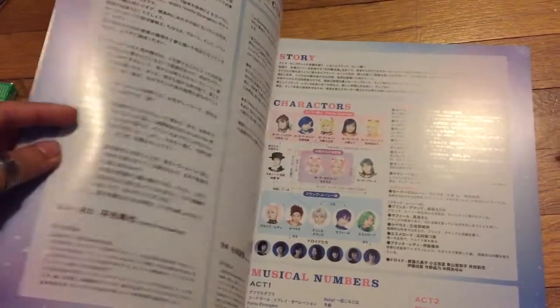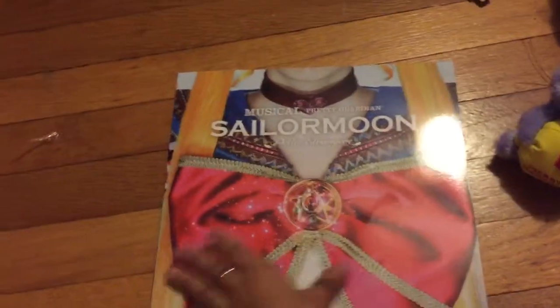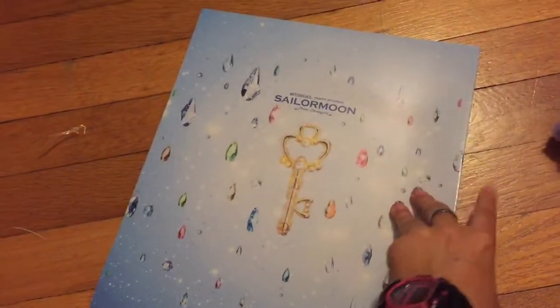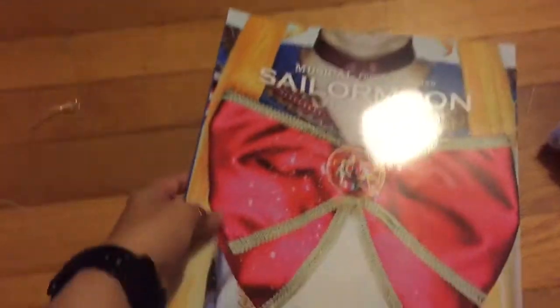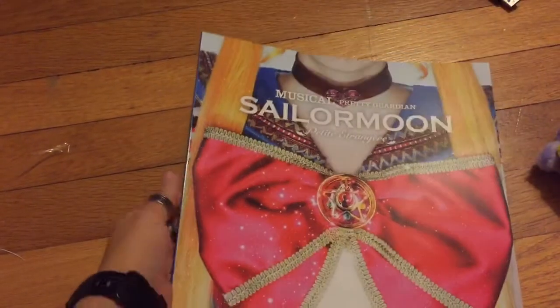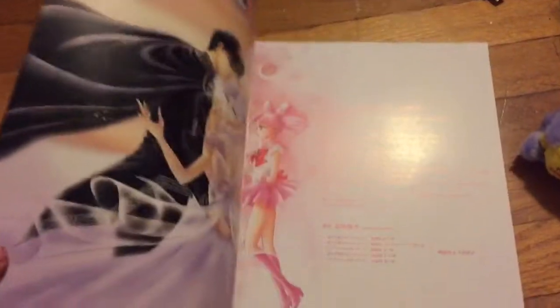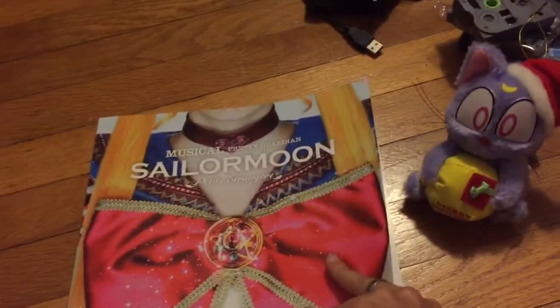I don't know what this says. This is weird. Technically this should be the front, because in Japan they read from right to left, but the cover is with the binding on the left side. I'm a little confused, but whatever. I thought I was looking at the back, but I'm not. I'm pretty confused.